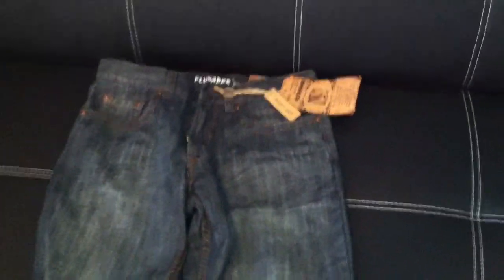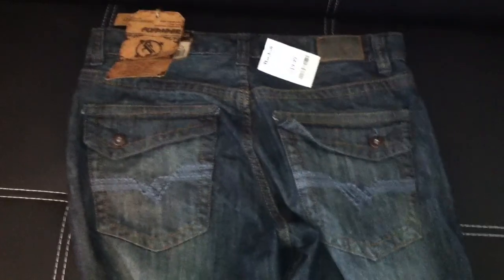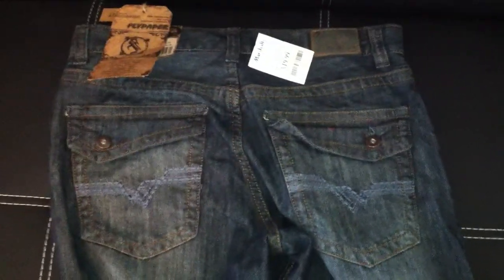I'm definitely wearing these today. Check out your local Ross, TJ Maxx, or Marshalls — they always have some great deals going on. Thanks for watching, please subscribe.